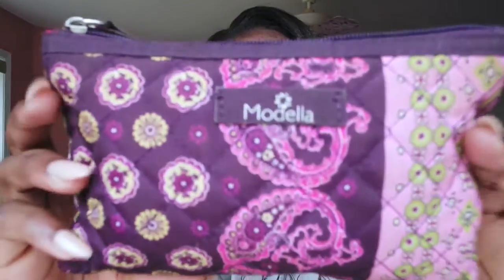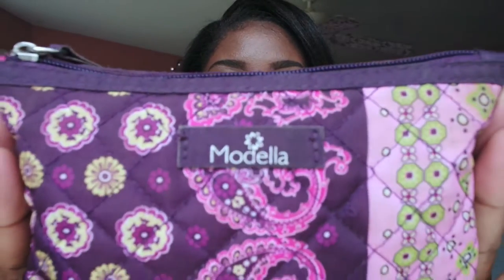The first thing I see inside my bag is my makeup bag. I got this from Walmart — it is the Modela bag. It looks really nice and I love the design. It's really inexpensive too. Inside I have my NYX lip gloss.